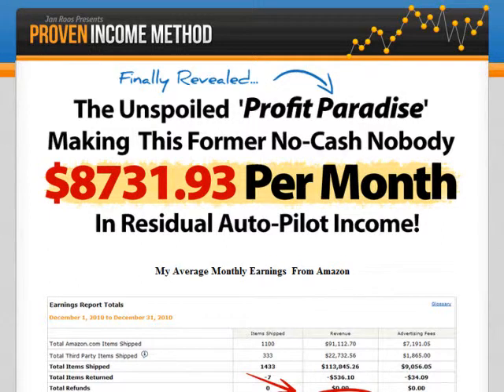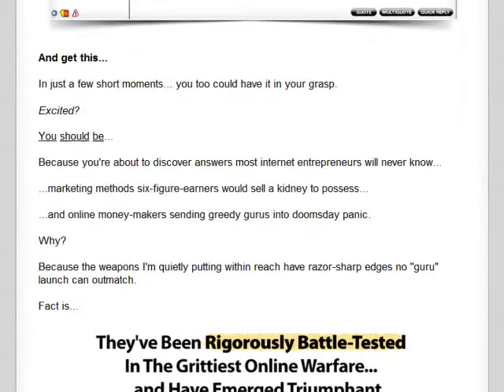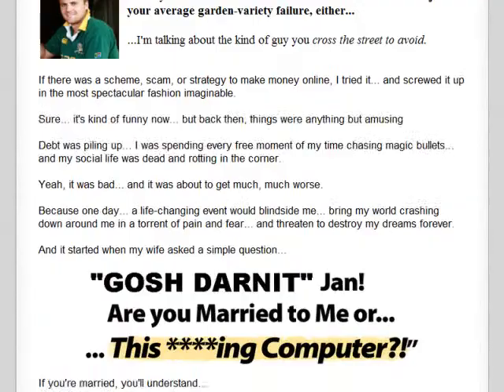Hi everyone and welcome to my video review on Proven Income Method by Jan Roos. In this video, I will be purchasing this product and then giving you a sneak peek at its contents. With Proven Income Method, Jan promises to teach you the methods he used to successfully get him a steady and comfortable monthly income online.